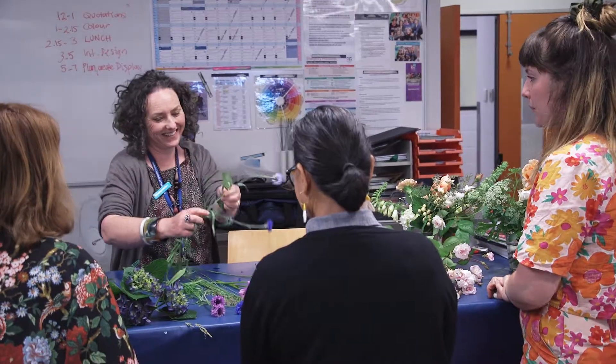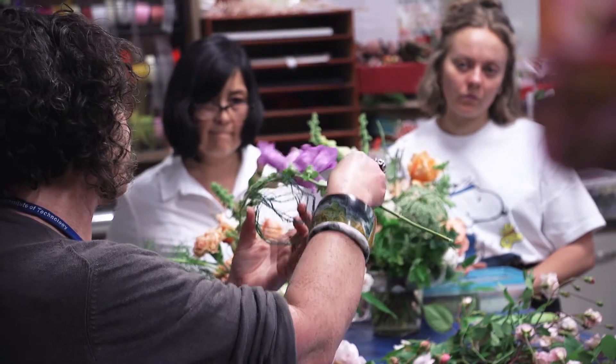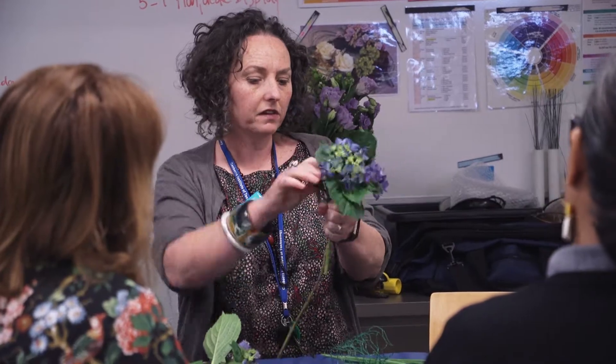My name's Narelle Phillips and I'm one of the floristry teachers here at CIT. The floristry course at CIT is quite broad — we cover a whole range of subjects, right from the very beginning with workplace health and safety. We go through preparing and caring for plant materials, identifying plant materials, where to source them from, costing, and we look at design styles and techniques, right through to client interactions and customer service.